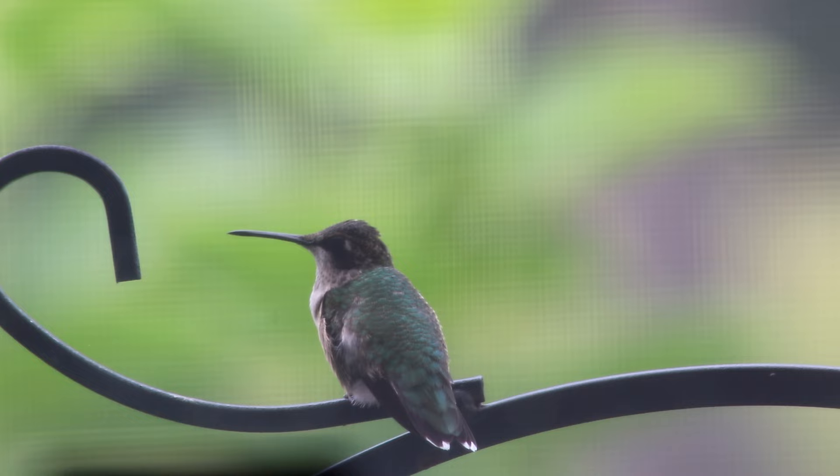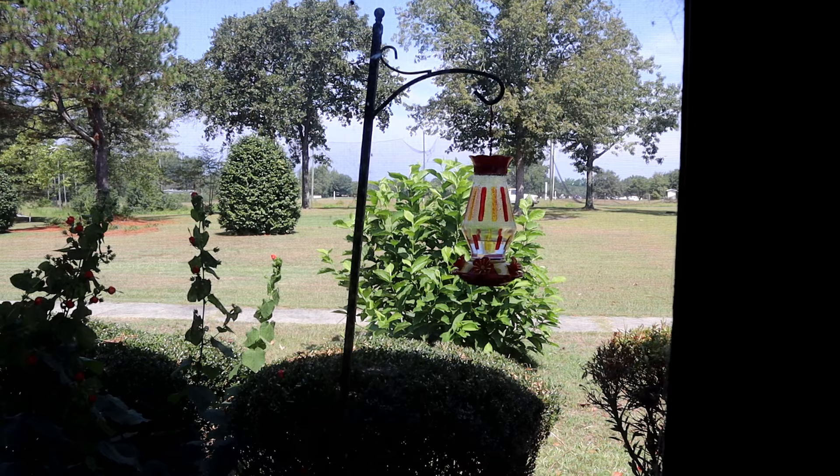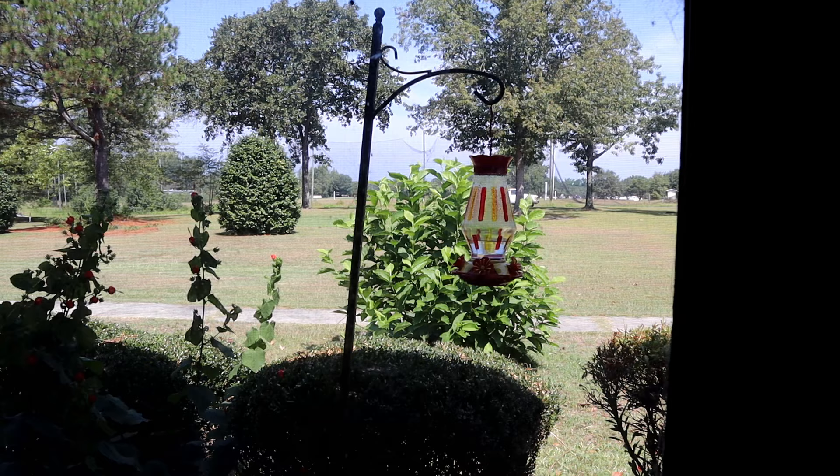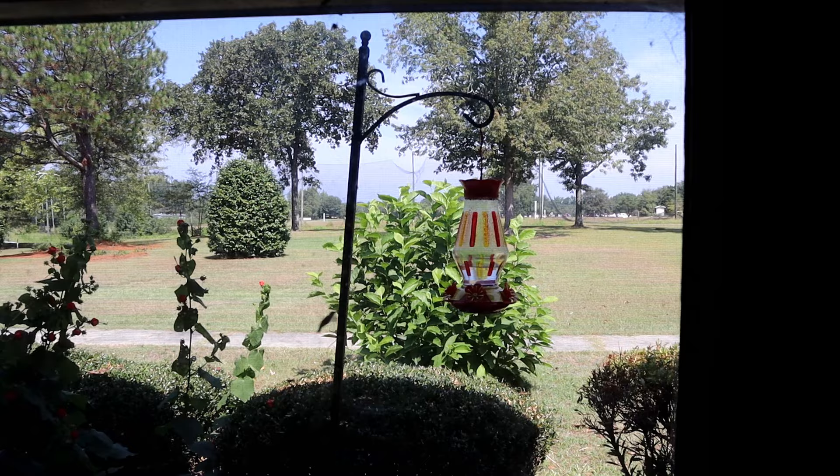What happens is the hummingbirds get very territorial about a feeder. I didn't realize this and they'll just dive bomb the other one and kind of fight with each other. They want to have one feeder that's their own. You'll notice one bird in particular will be guarding a specific feeder. So I would recommend having multiple feeders even if it's just two — that gives them a little bit of choice. Kind of spread them out.